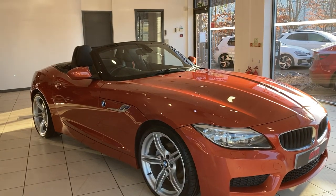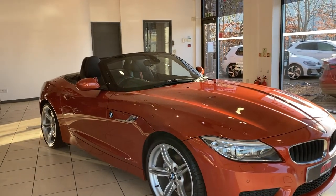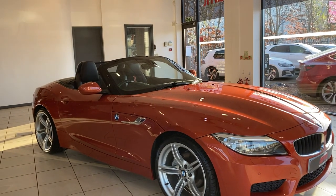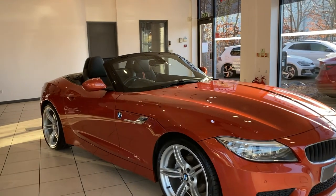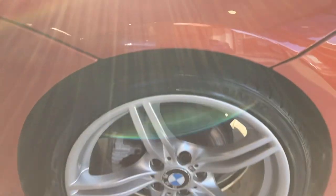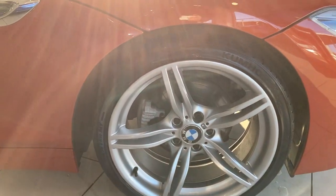Hi and welcome to AMT Specialist Cars in Birmingham, where today I have this beautiful Valencia Orange BMW Z4 Coupe. Fitted with the Valencia Orange metallic paint finish, the car has also got the 19 inch M double spoke alloy wheels.